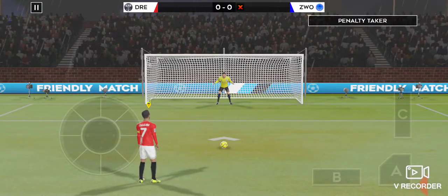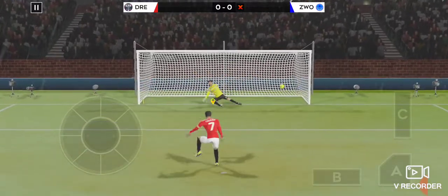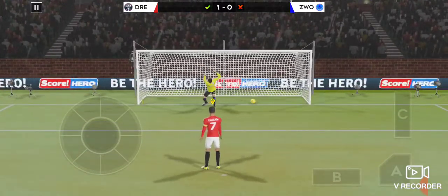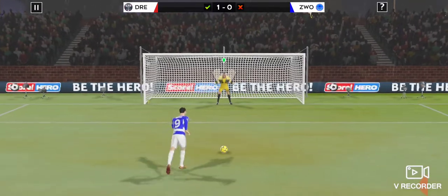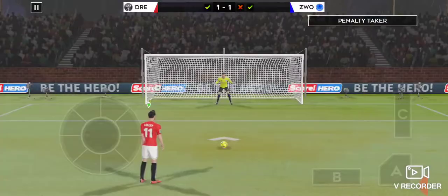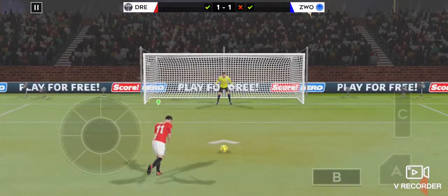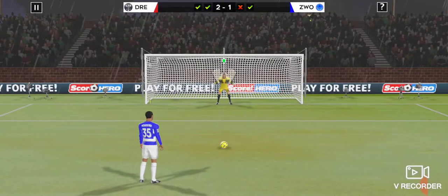What will he do here — power or placement? Top penalty taken and made no mistake putting it away. And they score from the penalty spot. Can he finish it? Top penalty taken and made no mistake putting it away.